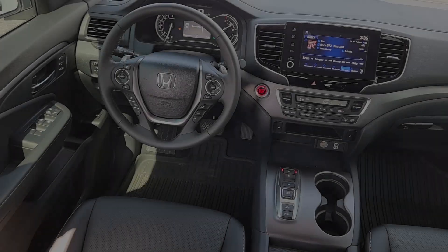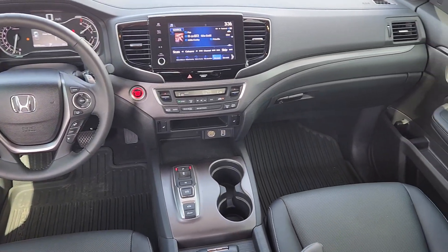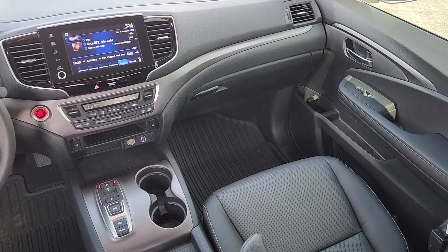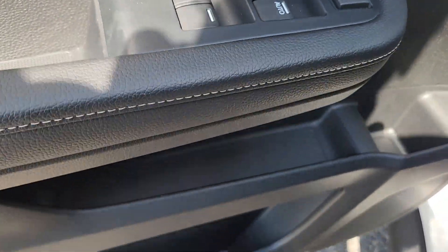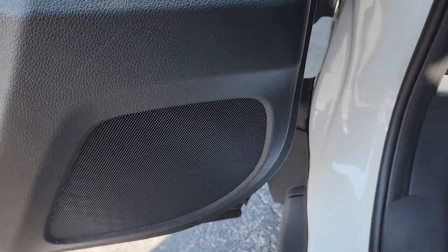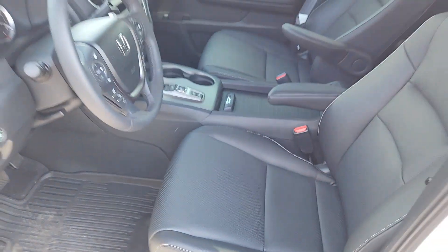The following are some of this vehicle's highlighted options: Apple CarPlay and/or Android Auto, keyless entry, moonroof, fog lamps, backup camera, satellite radio, power passenger seat, heated mirrors, steering wheel audio controls, and rear AC.